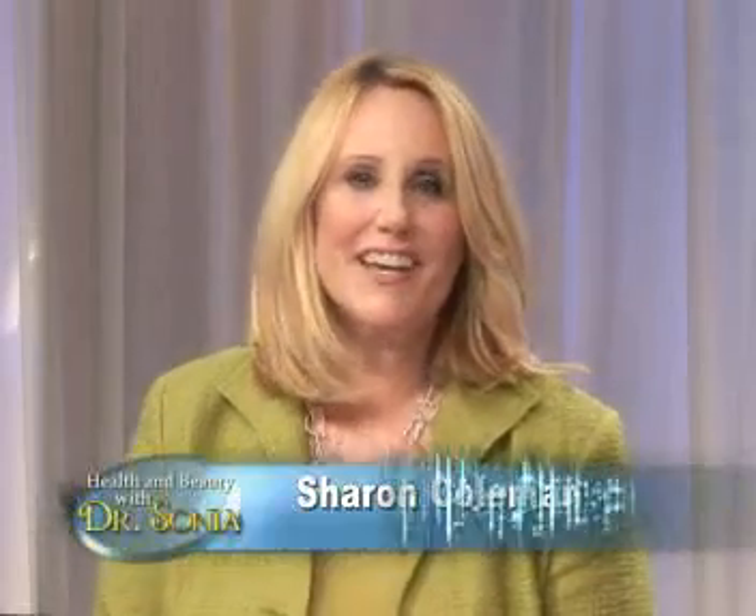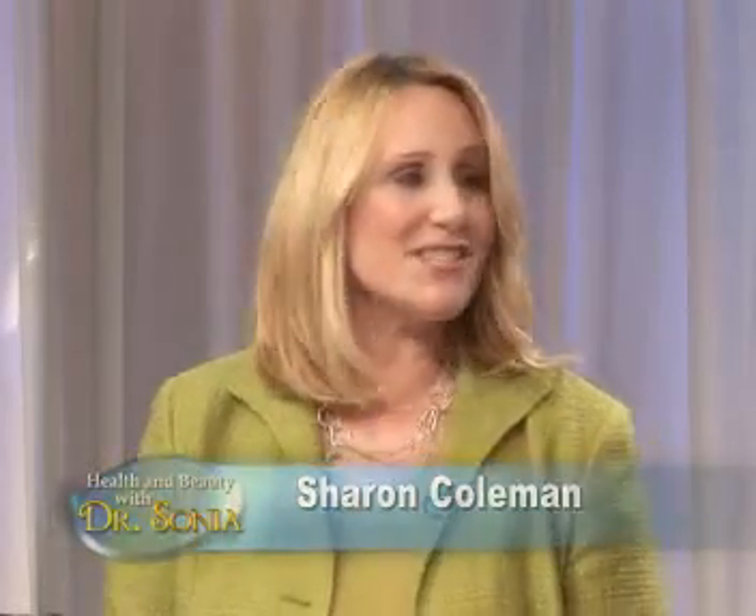Welcome to Health and Beauty with Dr. Sonja. I'm Sharon Coleman, and joining me is Dr. Sonja Badrashia-Bansel, a board-certified dermatologist.